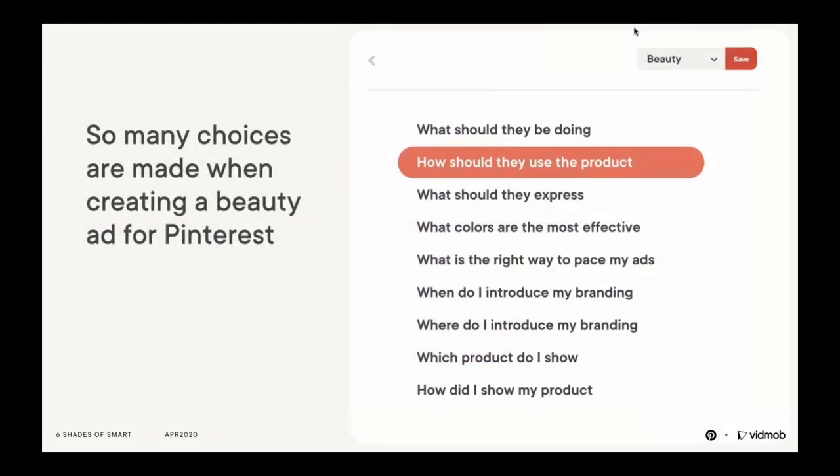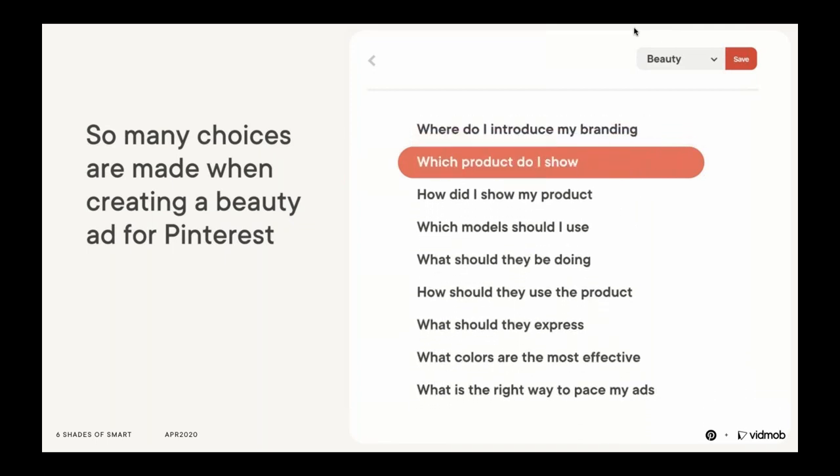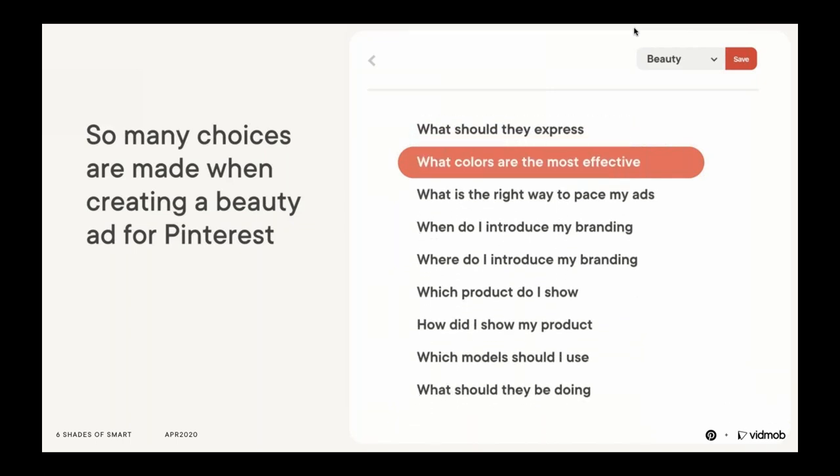When you're creating content for your Pinterest ads, there are a range of choices you can make: how should people use my product, how do I show my product, where and when do I introduce branding, what colors do I focus on? Previously, there were no easy ways of testing creative choices at scale. We have A/B testing — it's one way, but it's often slow and expensive and copy testing doesn't consider the context. This is where VidMob comes in.